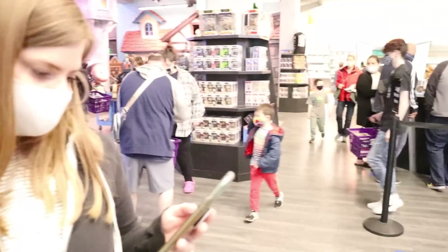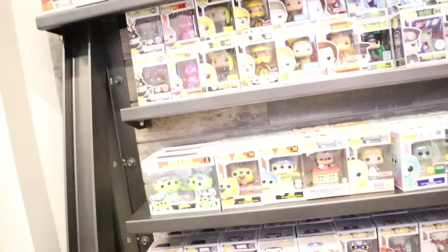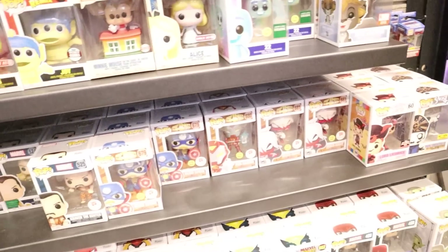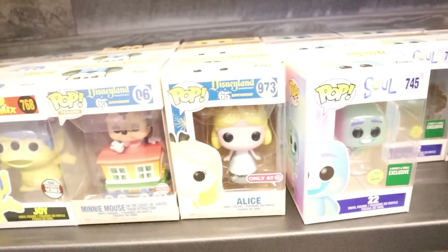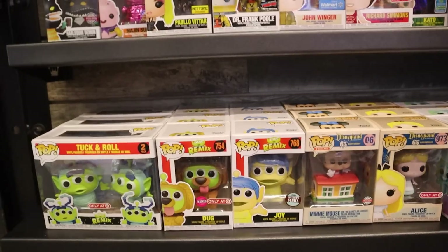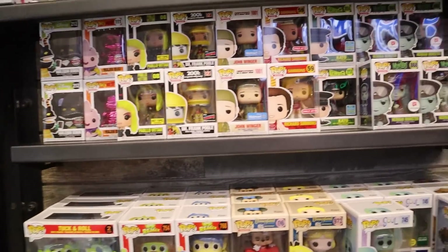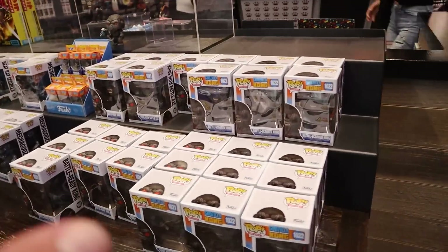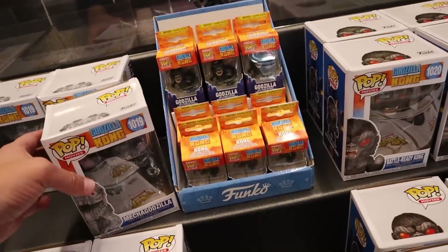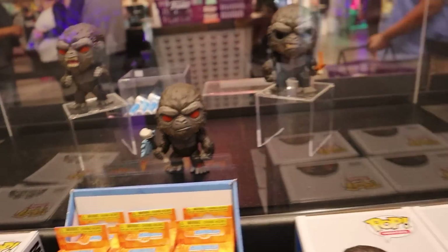So we've had a look around everywhere. Right here up front is where they have random store exclusives that they've restocked. Trying to point out things you probably don't see very often. They do have the Alice from Target, which is pretty cool to see. Right up front here they also have some of the new Godzilla and King Kong pops — there's a Mechagodzilla and some Kong stuff. Those are really cool.